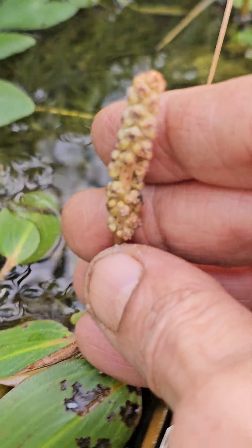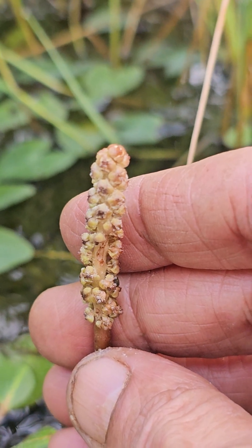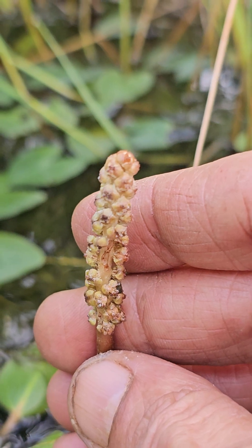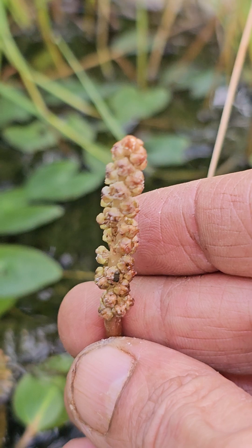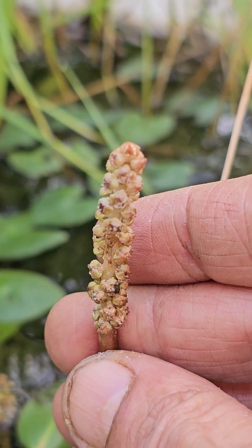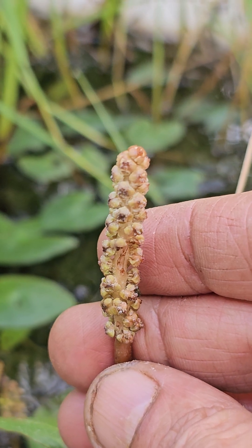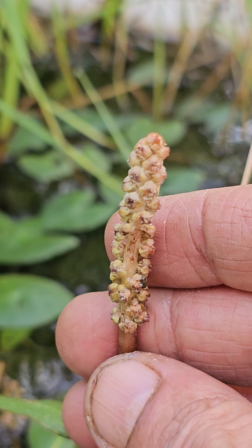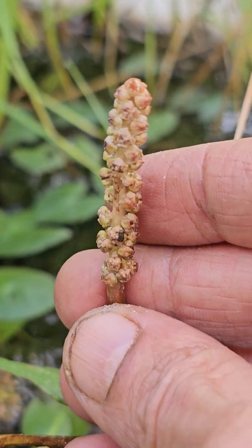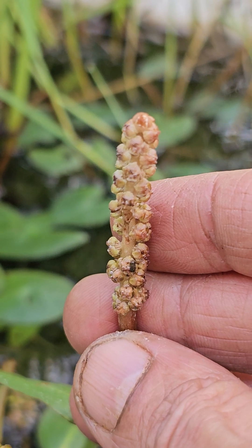This is one of the worst plants for breeding ponds and aquariums. Worst means it may serve some purposes, but for general aesthetics and all, it is a troublesome species. Its name is Potamogetan — like Aponogetan, it's another species.